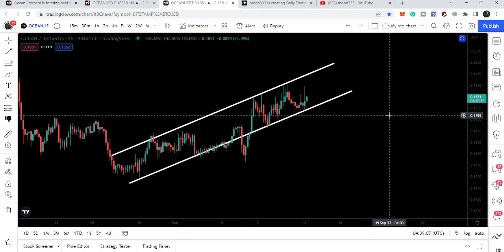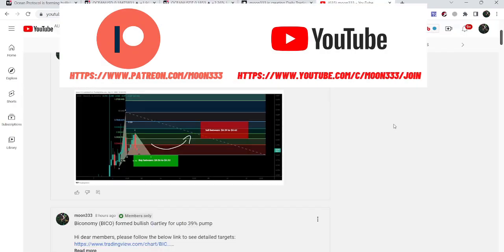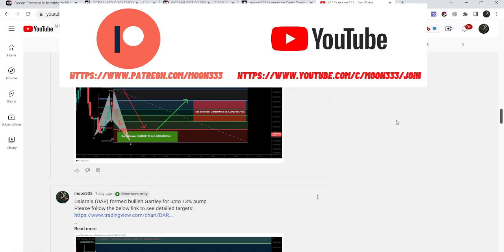Before starting this analysis, if you are not subscribed to my channel then do subscribe for more ideas. You can also join me and support me as a YouTube member or as a Patreon member, because here I am sharing different trading ideas for you. You can find the link to join me in the video's description.